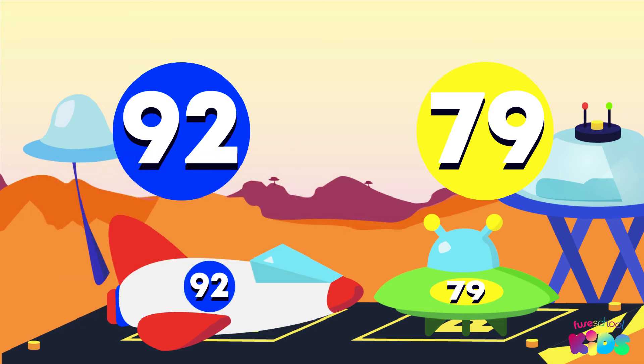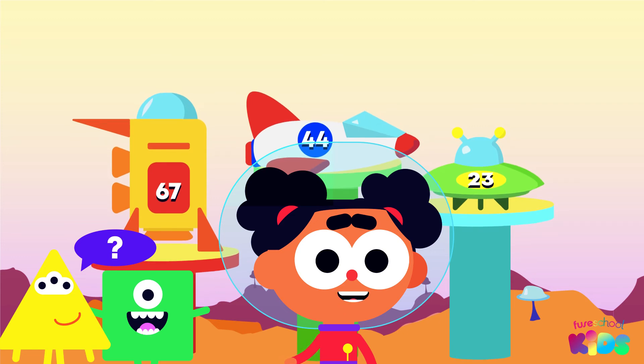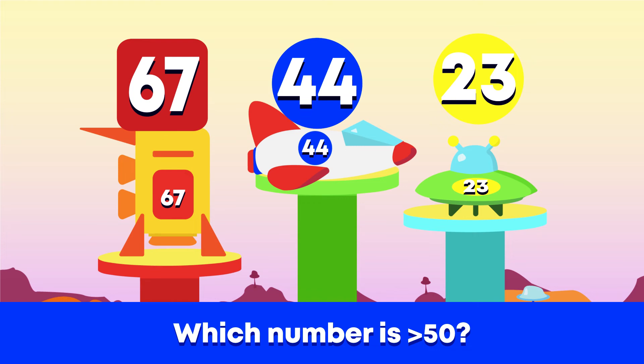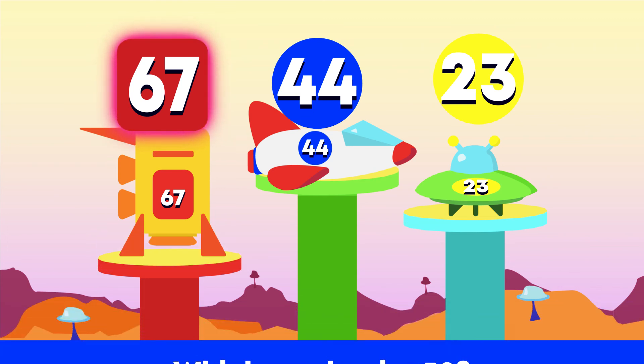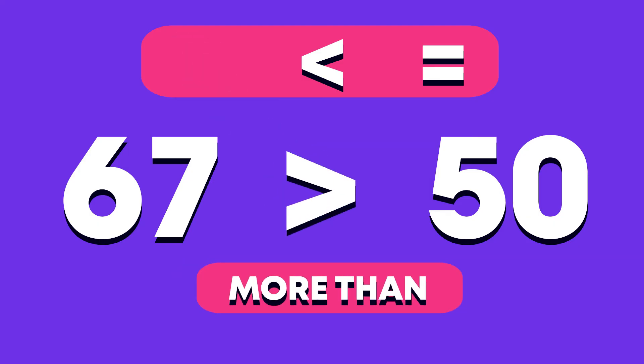Great work! These two aliens can't remember where they parked their spaceships. The number on the alien spaceship is more than 50. Can you spot it? 23 has 2 tens, 44 has 4 tens, 67 has 6 tens. This number is the only one with more than 5 tens, so this must be the correct spaceship. Well done! 67 is more than 50.